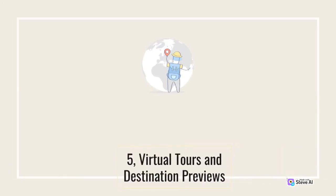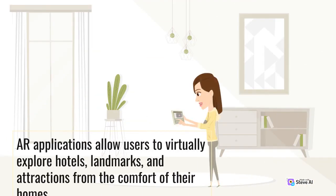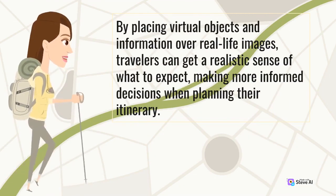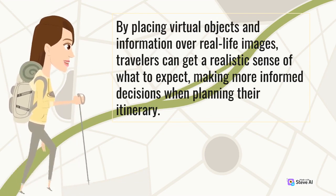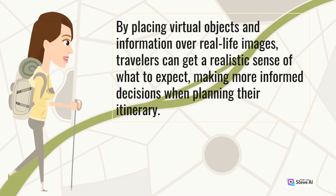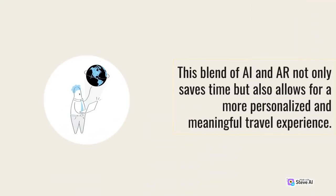5. Virtual Tours and Destination Previews. Before embarking on a journey, travelers can now immerse themselves in virtual tours and destination previews. AR applications allow users to virtually explore hotels, landmarks, and attractions from the comfort of their homes. By placing virtual objects and information over real-life images, travelers can get a realistic sense of what to expect, making more informed decisions when planning their itinerary. This blend of AI and AR not only saves time but also allows for a more personalized and meaningful travel experience.